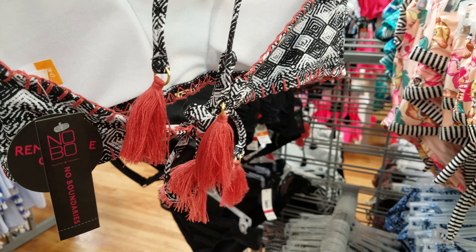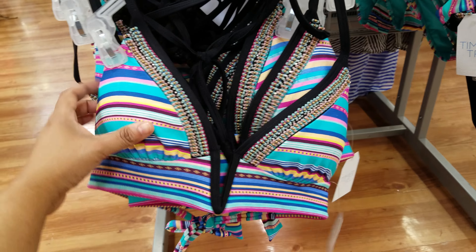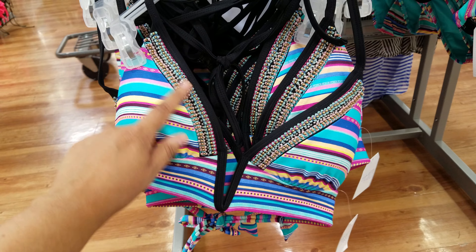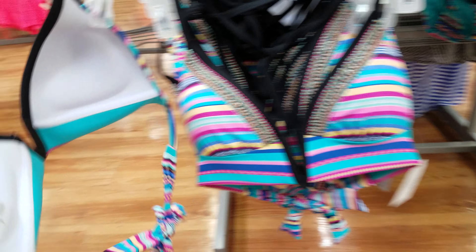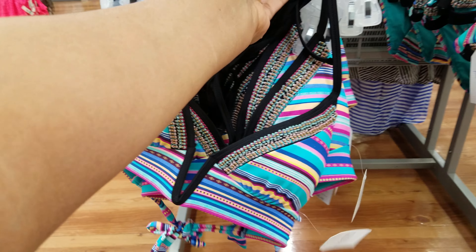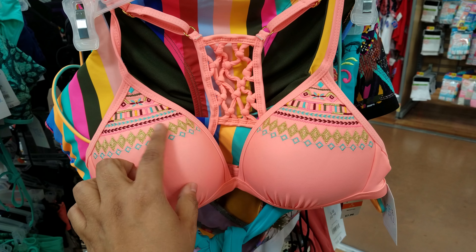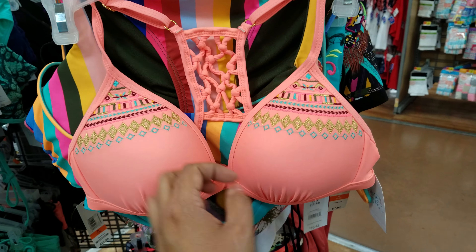This one is $16.84. Oh, look at this one — it's like beaded right here and it's pretty strappy, with a strappy back too. There's one that's very padded but has a nice design, and the back is actually really neat.